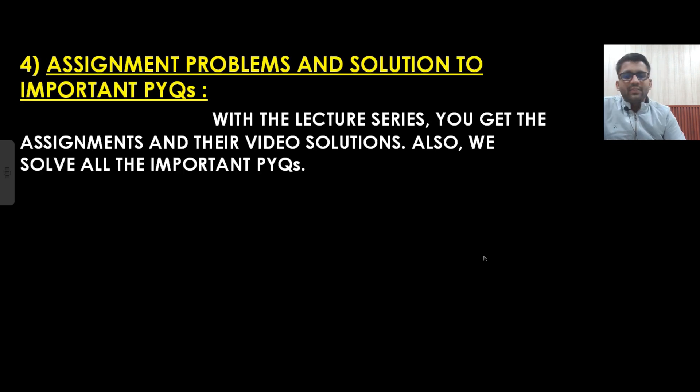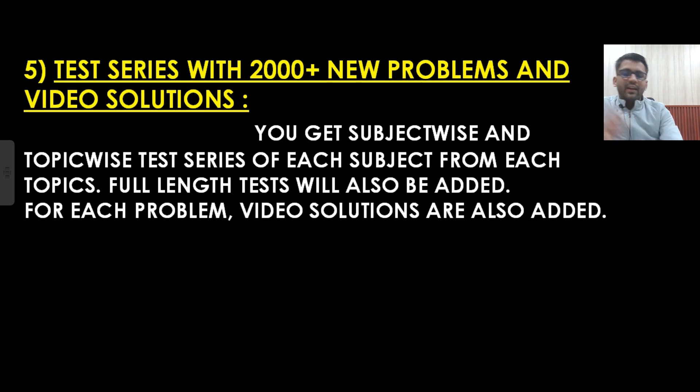Now, assignments, problems, and solutions to important PYQs. When we study the lectures, we will be solving all important PYQs in the lecture itself, and you will be given assignments as well, which we will solve with video solutions. All necessary practice will be done in the lecture itself. Along with that, for your practice, you will be getting a test series with more than 2000 plus new problems — not from PYQs — and video solutions for each problem.